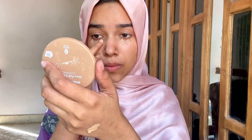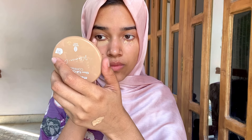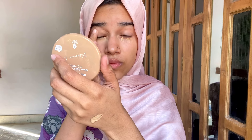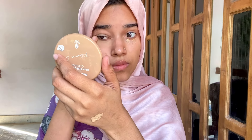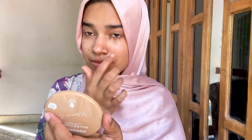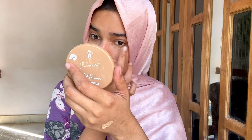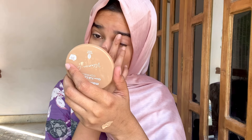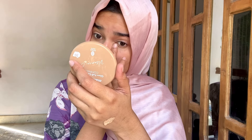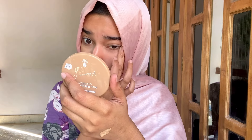I am doing a full coverage foundation under derma. This is my shade 0-2. I use this foundation. It has great coverage and I am going to blend a little bit on the lips and blend it.